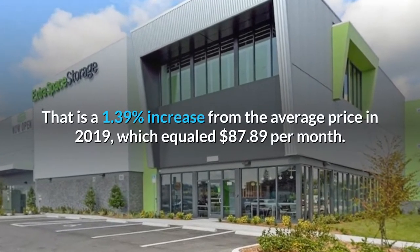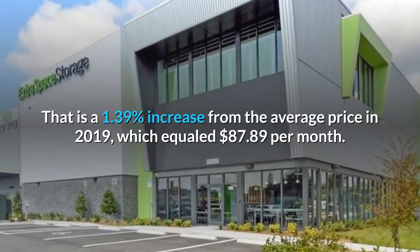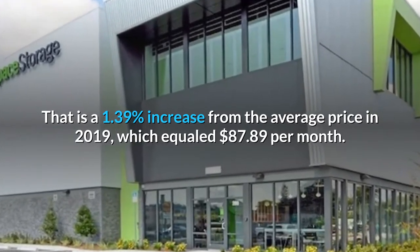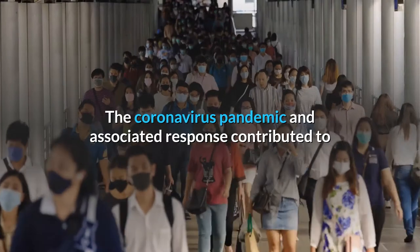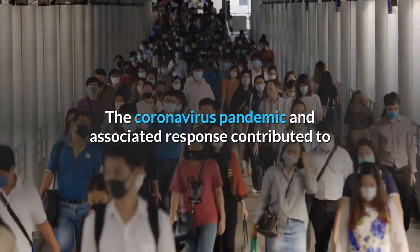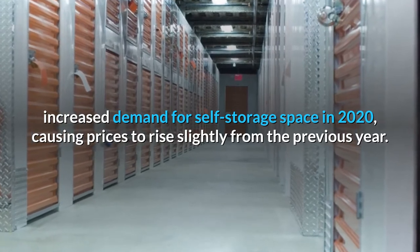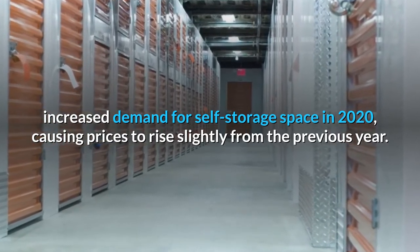That is a 1.39% increase from the average price in 2019, which equaled $87.89 per month. The coronavirus pandemic and associated response contributed to increased demand for self-storage space in 2020, causing prices to rise slightly from the previous year.